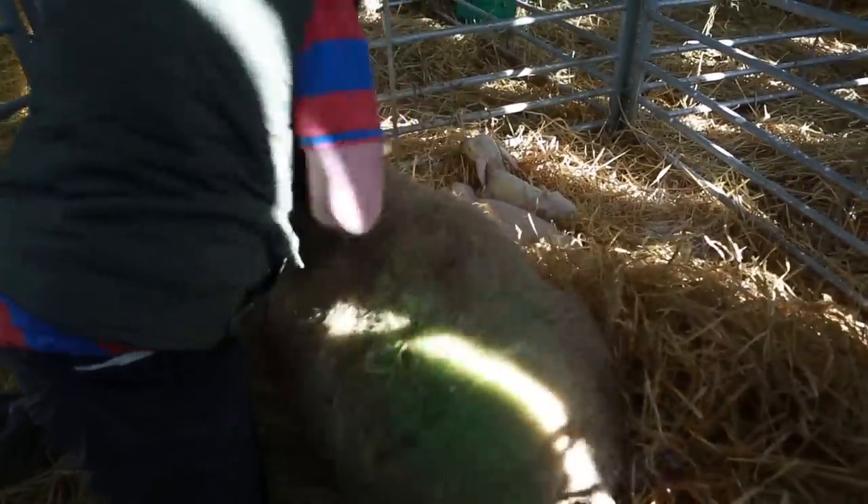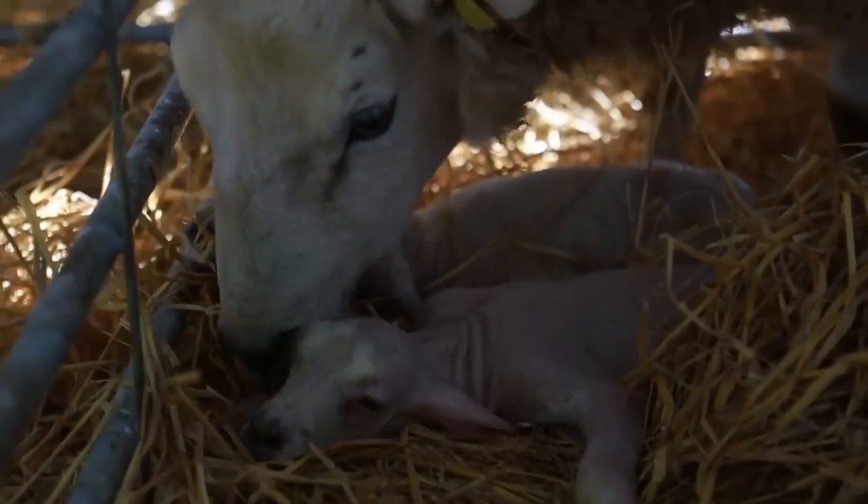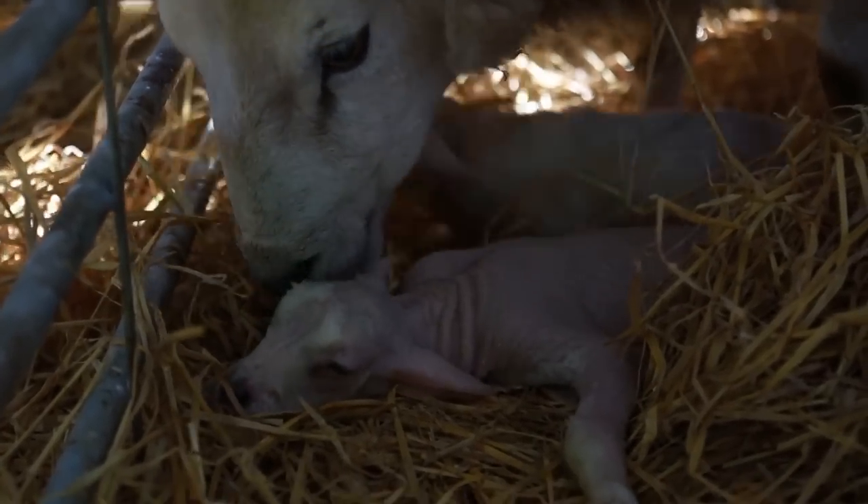The ewe's been left for about 20 to 30 minutes now — we're after lambing down a twin lamb, split and clean.